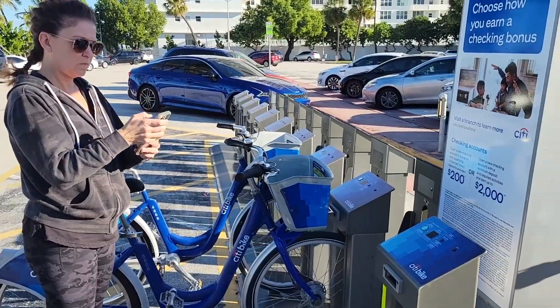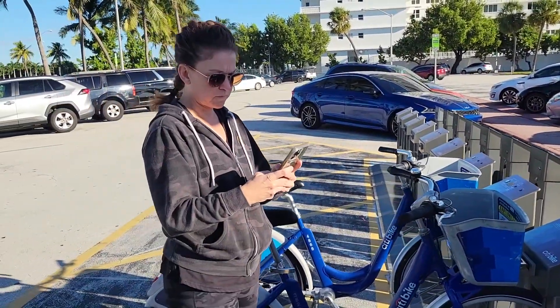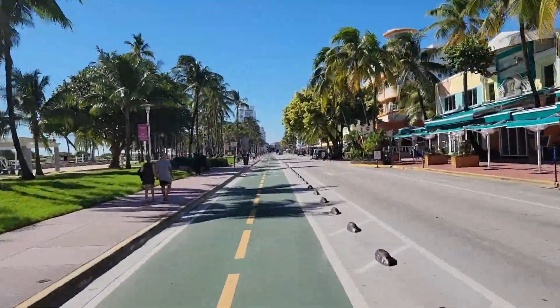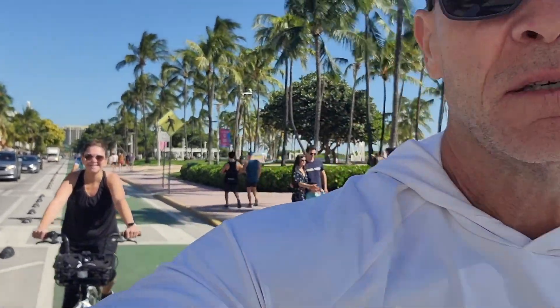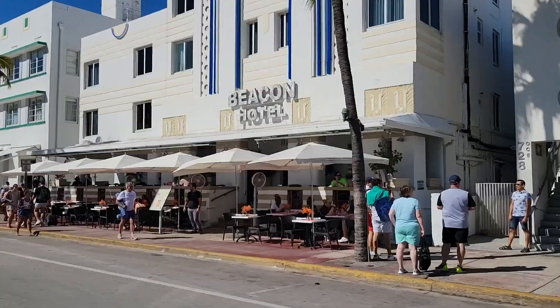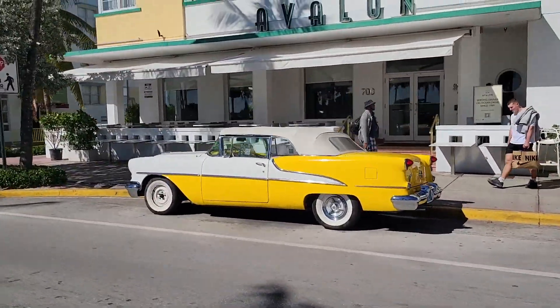At first we were just going to grab the city bikes, but then we remembered that the hotel actually had bikes and that you could use them free for two hours, so we did. There's Jackie back there — she's trying to catch up to me. Kidding. We rode down the bike path all the way to Ocean Drive through the Art Deco District.